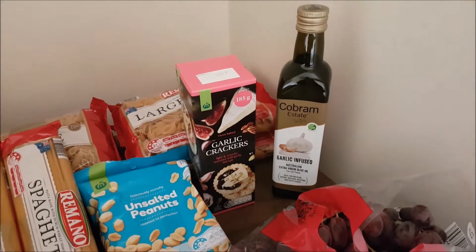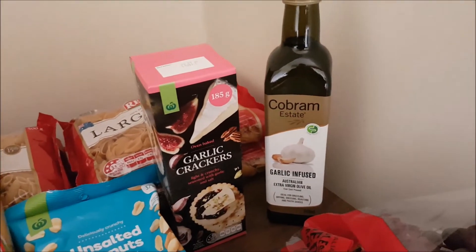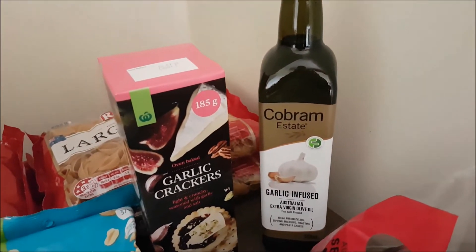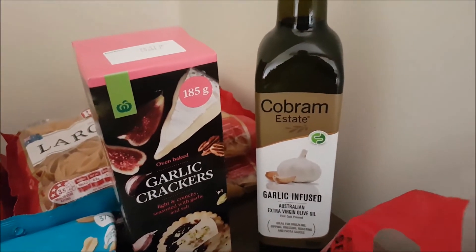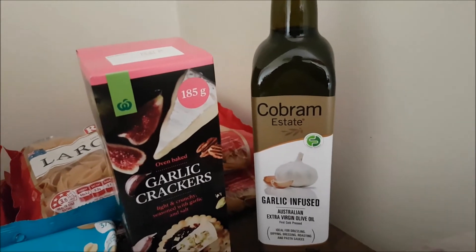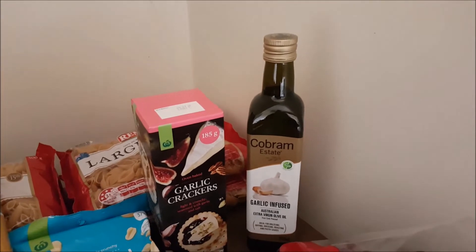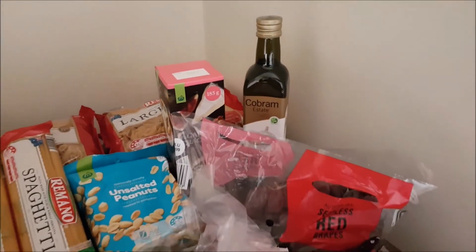The other pantry item I grabbed is this big bottle of garlic-infused olive oil from Cobram Estate. This is fantastic if you're suffering from IBS or you're on the low FODMAP diet — it puts that garlic flavour back into your cooking even though you can't actually eat garlic. It's not cheap though — $11.50 for the bottle, which really pushed up the price of today's shop. But we do use it and this is a pantry top-up shop, so it's the right time to grab these sorts of things.